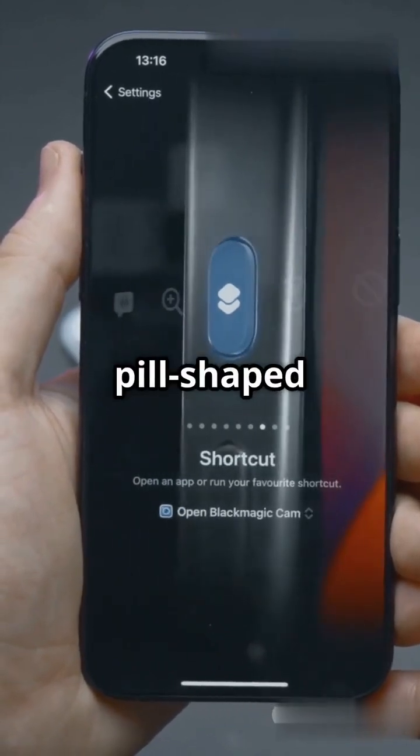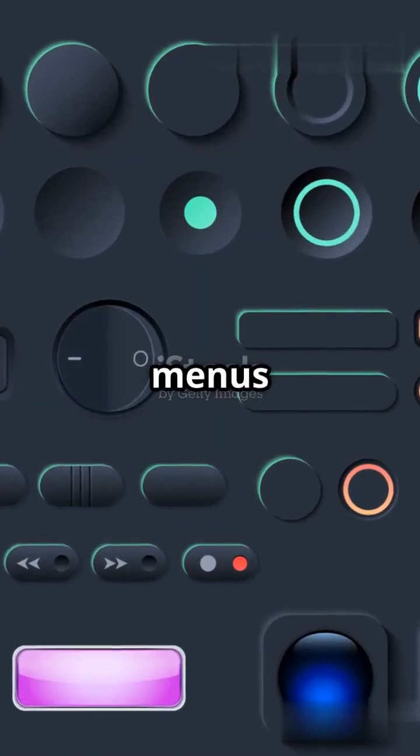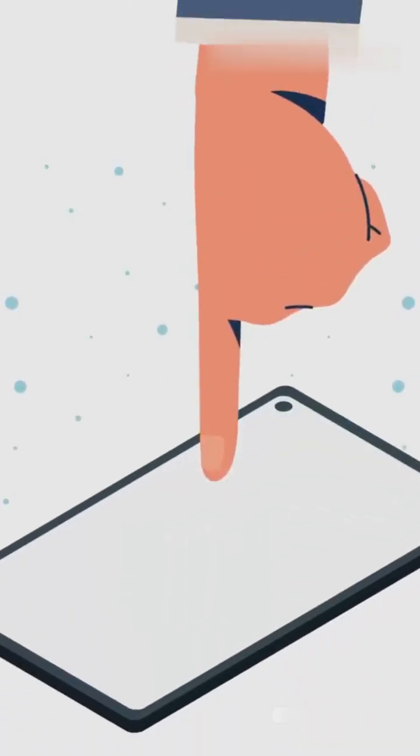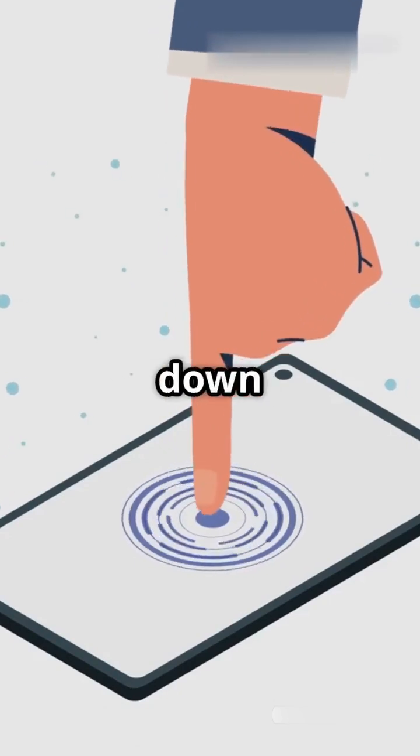Say hello to rounder edges on buttons and navigation bars, and pill-shaped tab bars in apps like the App Store, Apple Music, and Photos. Haptic Touch menus got a friendly rounded makeover too. Apple's also simplified navigation — now search expands from the tab bar, cutting down on clutter.